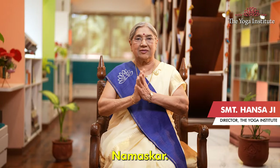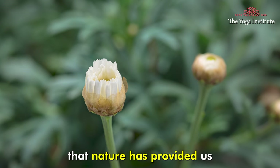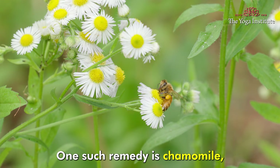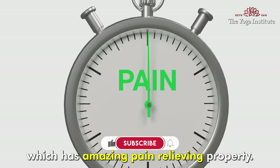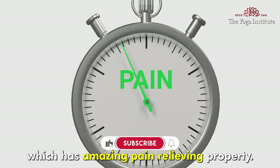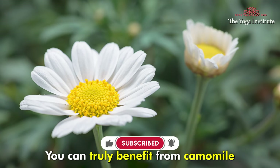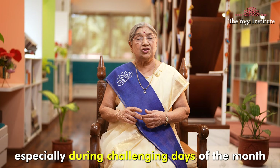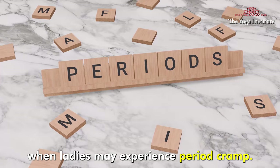Namaskar. If you study Ayurveda, you will find that nature has provided us with wonderful remedies to ease pain in our body. One such remedy is chamomile, which has amazing pain relieving properties. You can truly benefit from chamomile in cases of headaches and body ache, especially during challenging days of the month when ladies may experience period cramps.